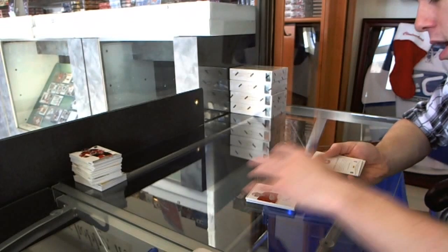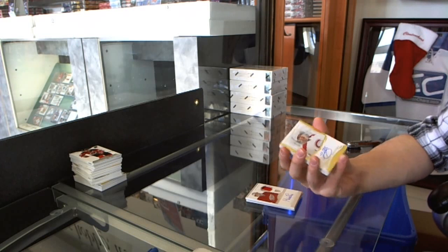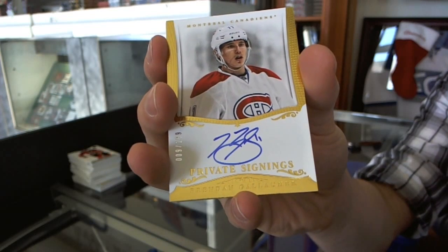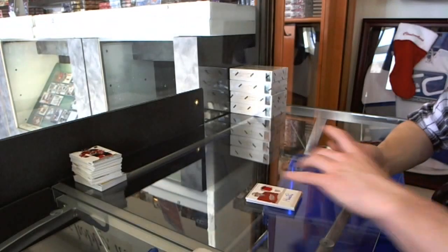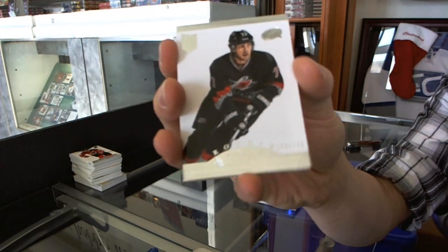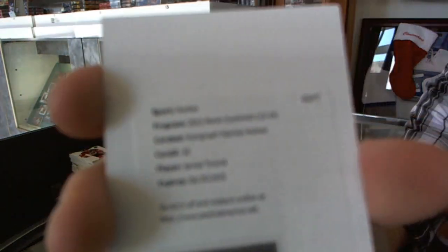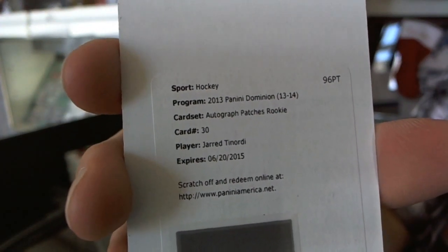We've got private signings, number 9 of 199 for the Montreal Canadiens, Brendan Gallagher — Brendan Gallagher to 199 for the Canadiens. We've got a rookie, number 299 for the Carolina Hurricanes, Brett Belmore. And we've got a redemption for an auto and patch, number 299 for the Montreal Canadiens, Jared Tinordi.